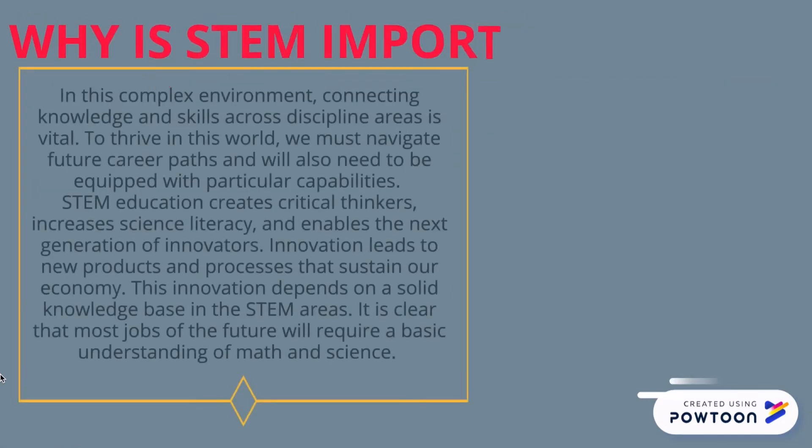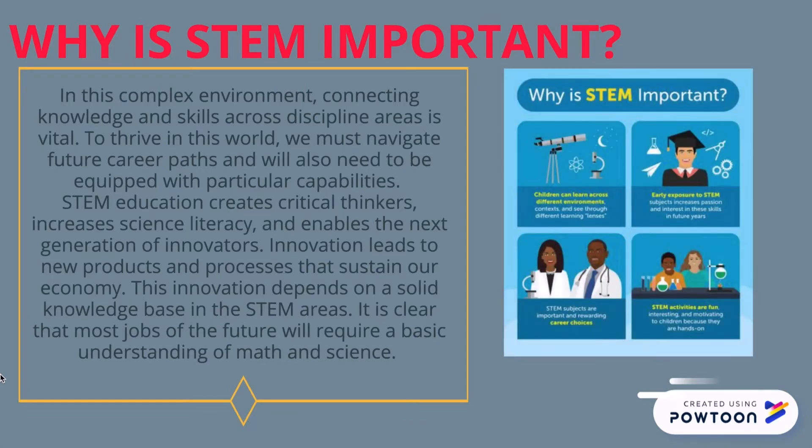Why is STEM important? In this complex environment, connecting knowledge and skills across discipline areas is vital.